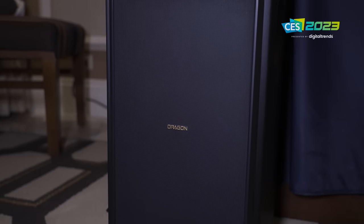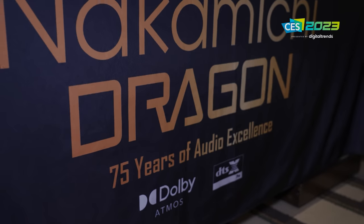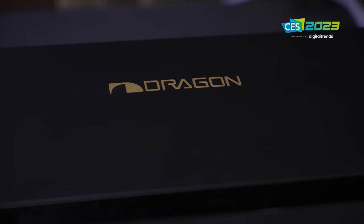What I'm about to say is going to sound like hyperbole, but I promise you it isn't. I heard one of the most impressive Dolby Atmos demonstrations at CES 2023, and it was without a doubt the most impressive Dolby Atmos demonstration that I ever heard that involved a soundbar. We have to talk about the Nakamichi Dragon 11.4.6 wireless surround sound system.